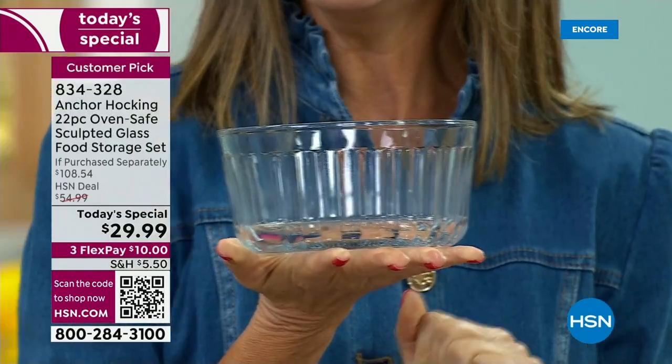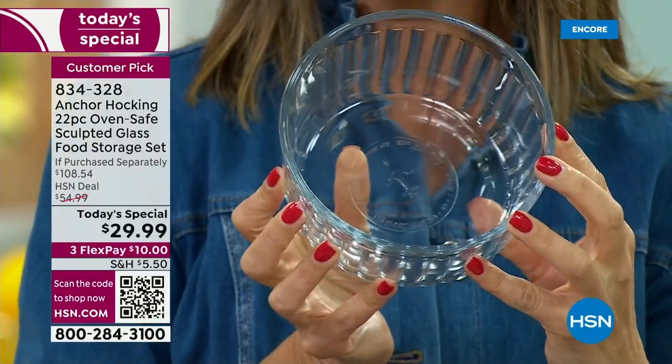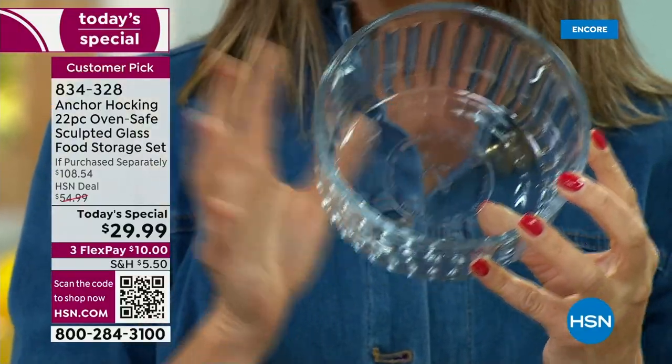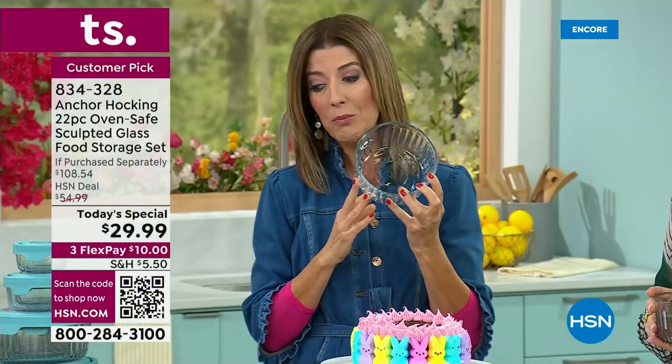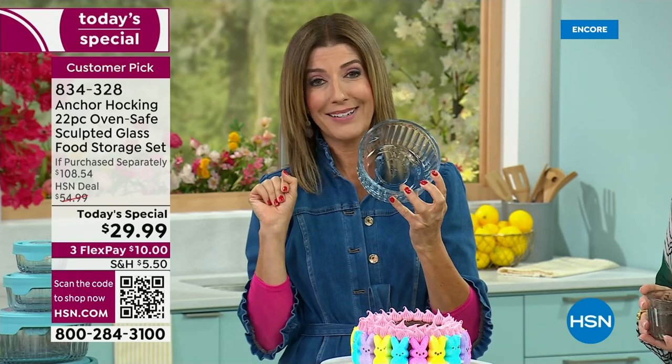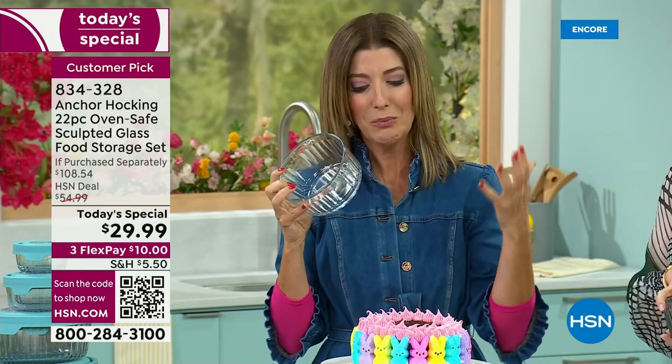They do come with a five-year warranty. Your Anchor Hocking can last generations — this is the last set of containers you will ever buy. You will never throw them away like you might those mismatched plastic containers in your drawer right now, looking a little worse for wear.